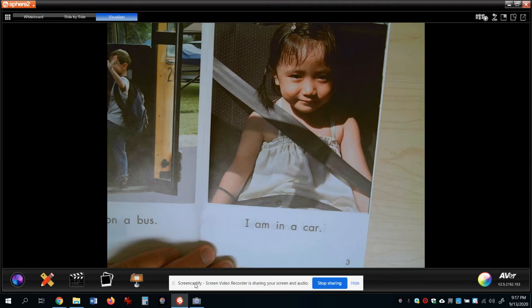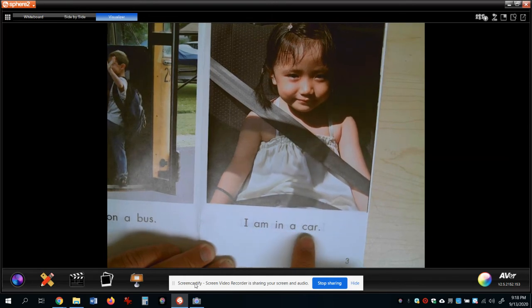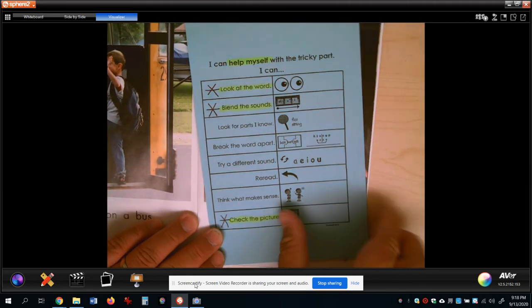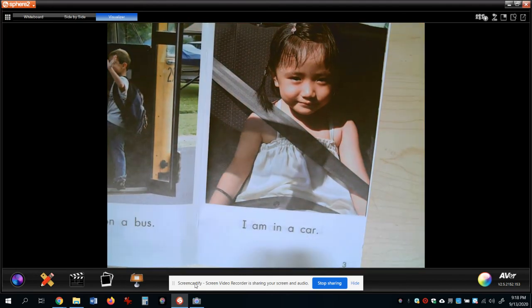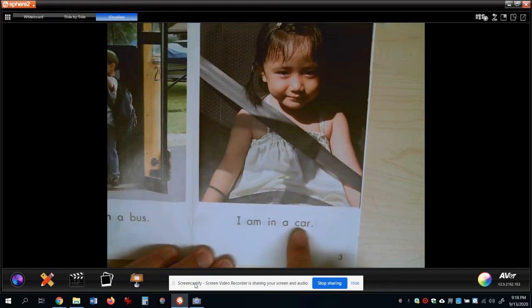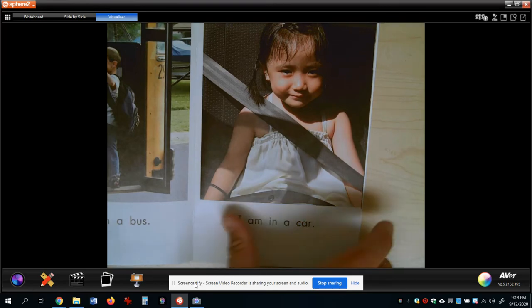Let's move on and look at this one. This one's a little harder in the picture, but let's try it. 'I am in a...' Now I can check the picture and think about what makes sense. The author said this girl is in something - what is she in? Is she in a pizza box? No. Is she in a house? No. I see a seat belt - maybe she's in a car. Does this word make sense to be 'car'? 'I am in a car.' We can use these reading strategies to help us.